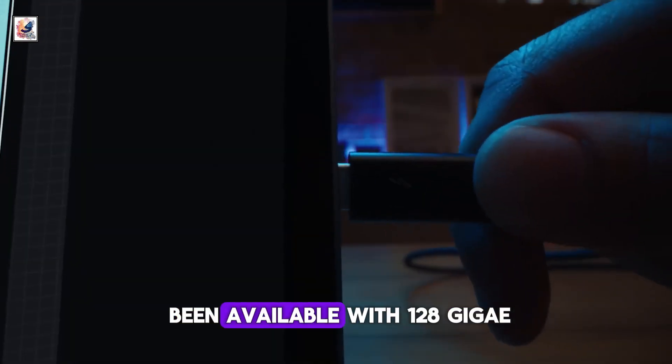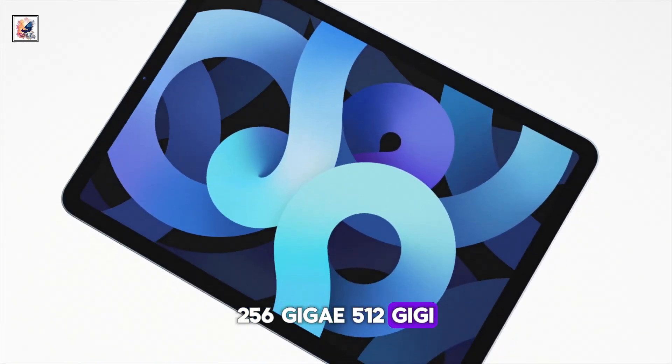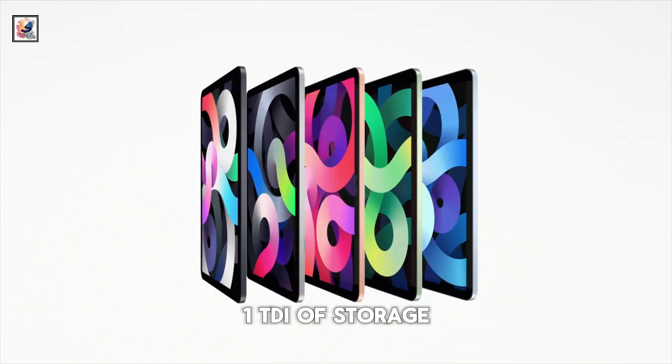The iPad Pro has been available with 128GB, 256GB, 512GB, 1TB, or 2TB of storage.